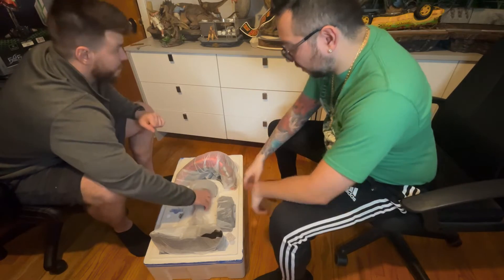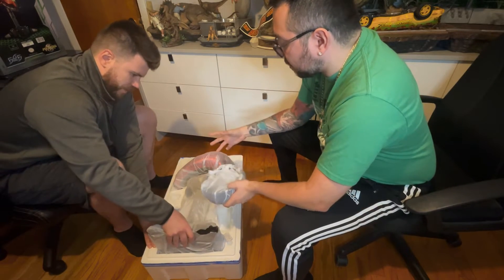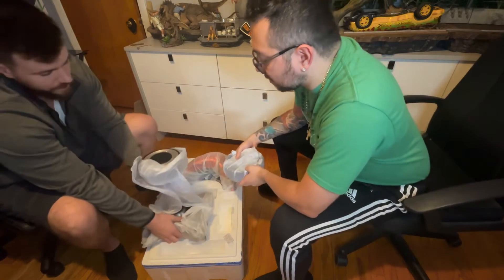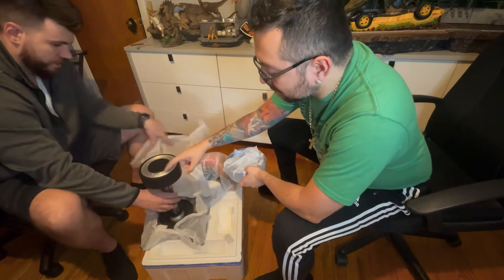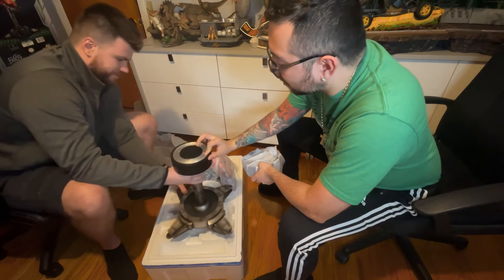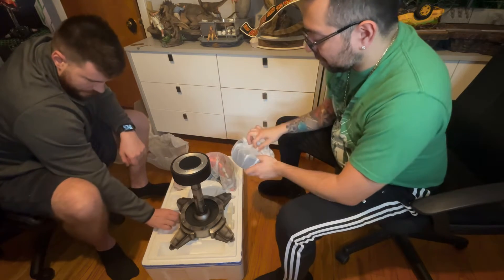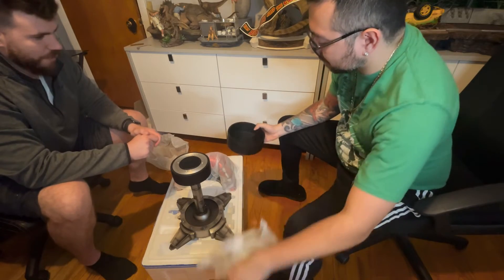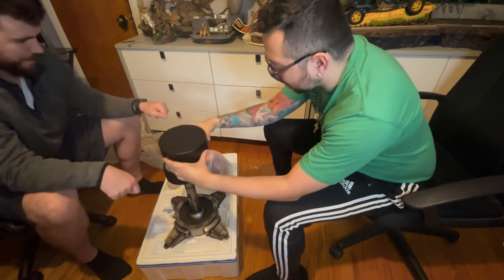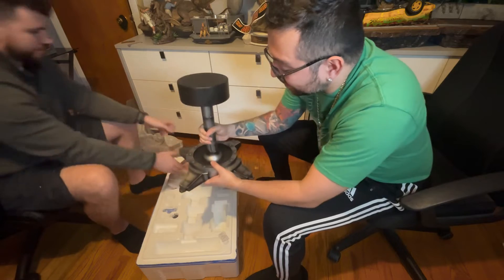We'll look at everything first and then put it on the table once everything's out. Let's take a look — that's the base. This thing probably weighs about 20 pounds; it looks like pure steel, and it is. Very cool — this thing spins, so the helmet turns 360 degrees on a built-in swivel. There's also a piece here that the helmet sits on, and it appears to be a simple three-piece assembly. It's magnetized!